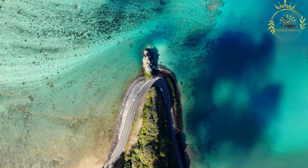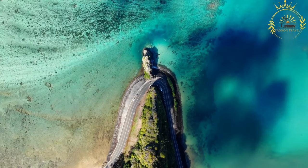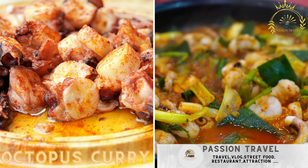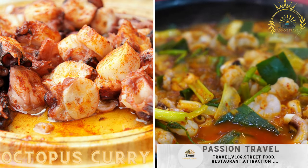Passion Travel is a channel specializing in all things travel and street food — subscribe if you like the content. Octopus curry: a spicy and flavorful curry made with fresh octopus.